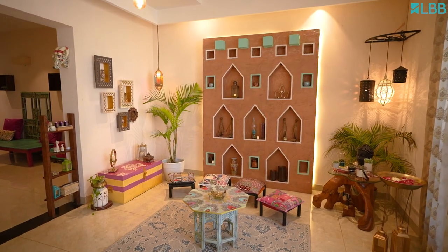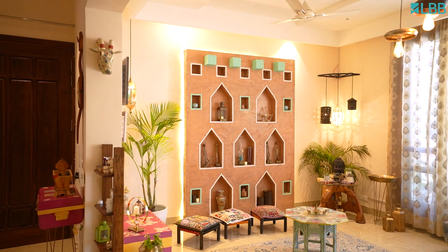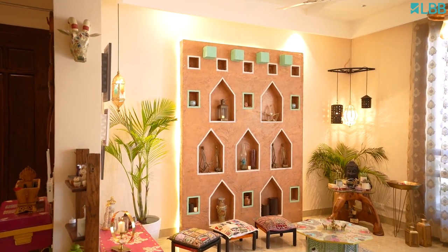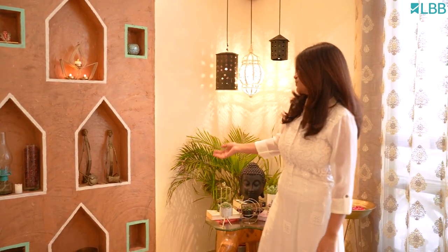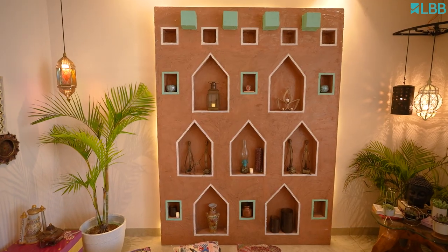And now, welcome to my favorite wall of the house. I have a special love for mud textures and mud houses, so I created this faux mud texture wall which has alcoves that display favorite elements and some of the artifacts collected over the years.